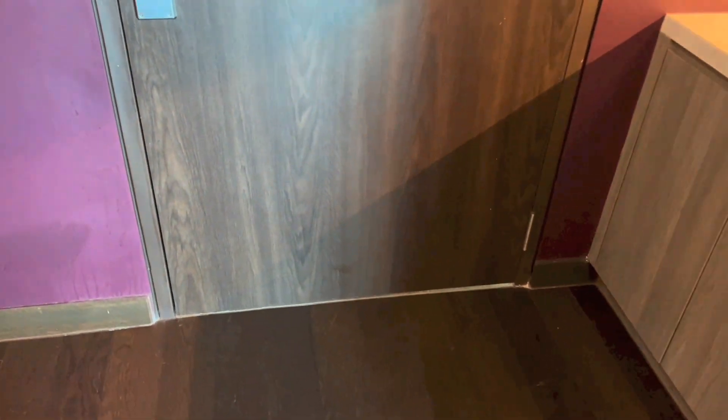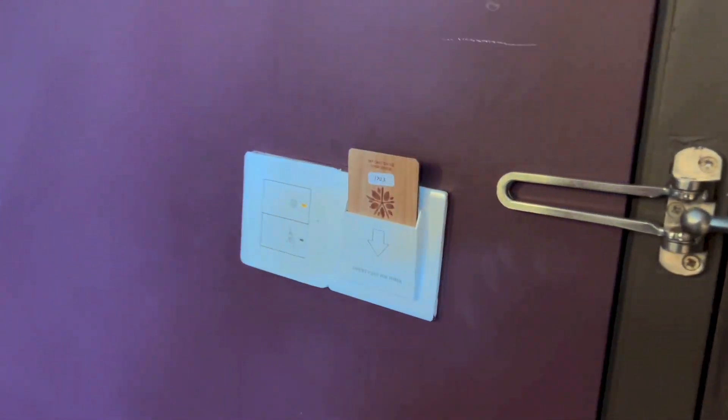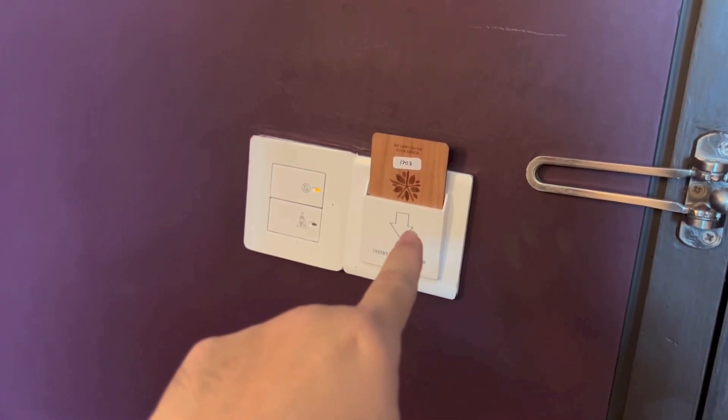So that is the back of the door, with the floor plan. Here we have the Do Not Disturb and Make Up Room switches, together with a slot to insert the keycard for the room's power.